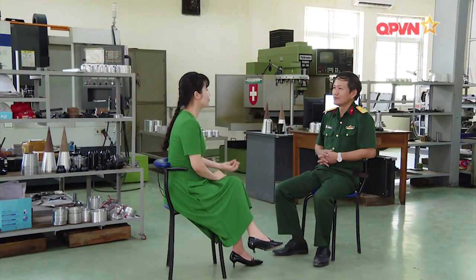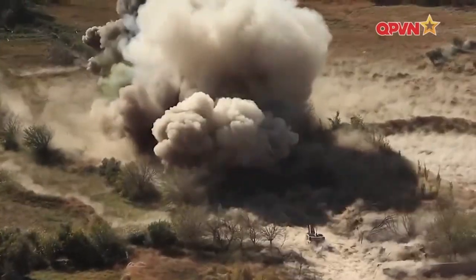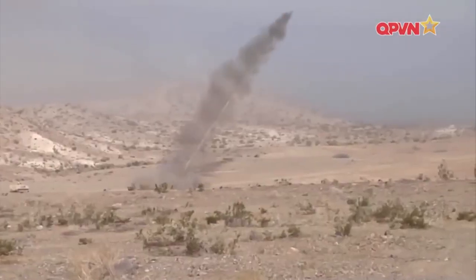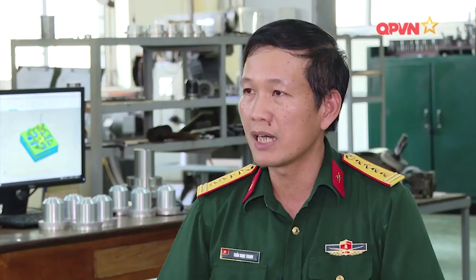Có thể thấy trên thế giới người ta cũng rất quan tâm phát triển loại vũ khí phá vật cản mở cửa này. Chúng ta vẫn nói là hiện nay là thời đại của chiến tranh công nghệ cao. Tuy nhiên các vấn đề của cuộc chiến thường sẽ được giải quyết trên chiến trường, trên mặt đất. Chính vì vậy các hệ thống vũ khí phá vật cản mở cửa luôn là những vấn đề hết sức quan trọng mà các quốc gia đã, đang phát triển và sử dụng rất hiệu quả trong các cuộc xung đột gần đây.